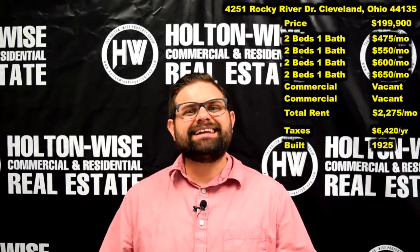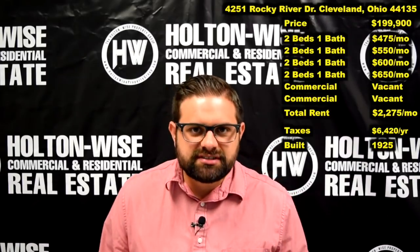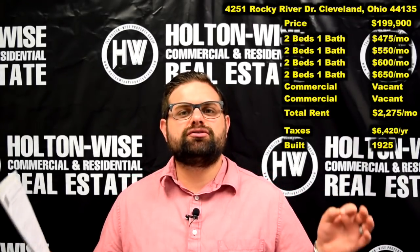4251 Rocky River Drive, Cleveland, Ohio. I've purchased this apartment building at $199,900.